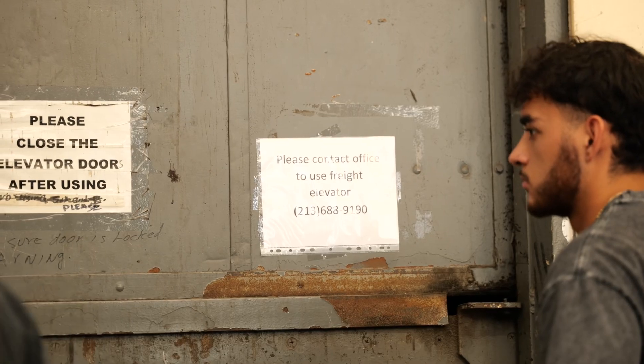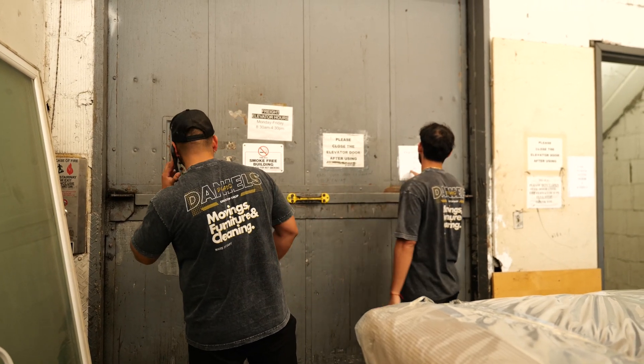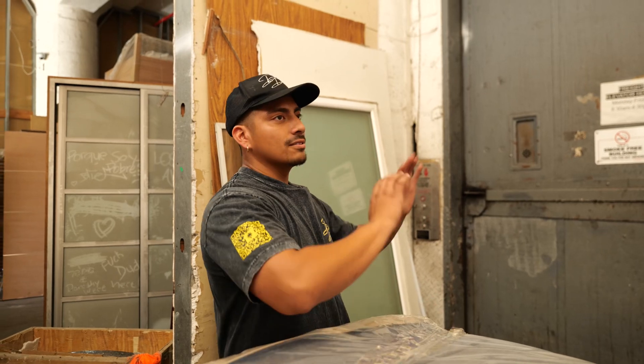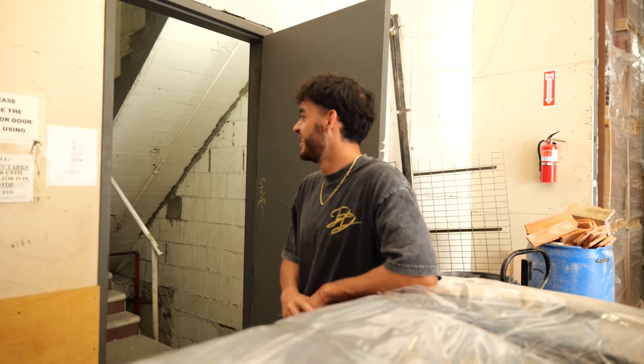It says contact the office to use the front elevator. I'm at the door of the elevator and I just don't know how to open this. This is our first time delivering to this place, so we don't know where everything is at. That's my guy Gene.